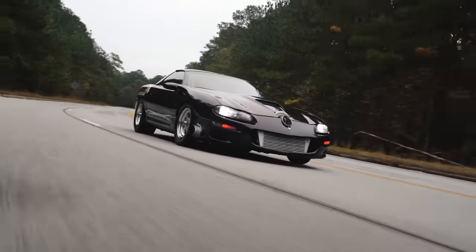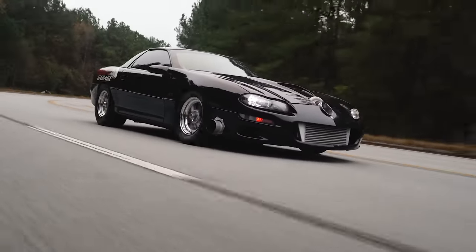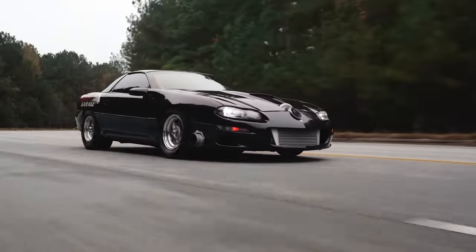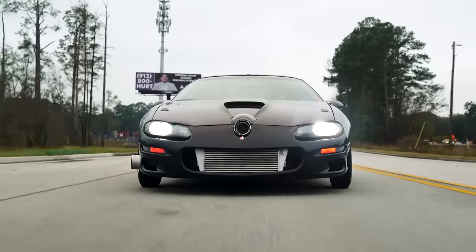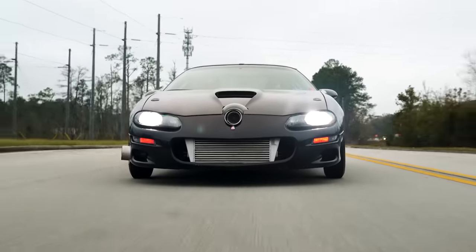You have some plans to do some drag and drive events? Yeah, that's my plan for 2023 — I really want to take this car to a drag and drive. With the shop I've been so busy it's hard to make time, but next year I really want to take this car out and do some drag and drive stuff. That'll be exciting — I'd love to see this at one of those events.